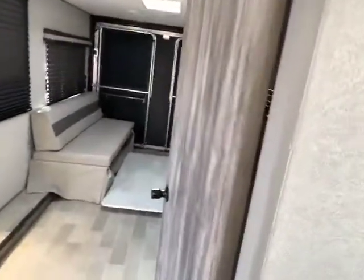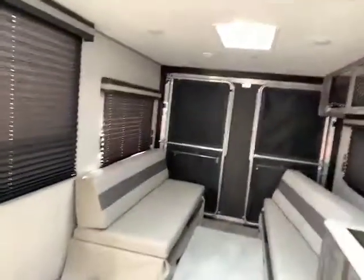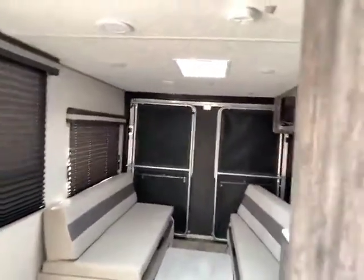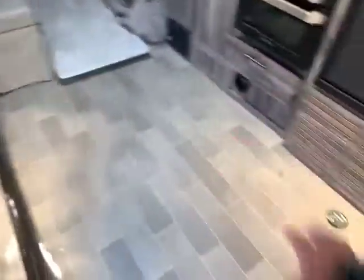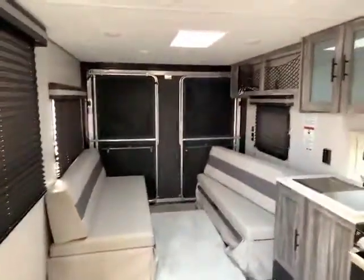Once again, this is Ben Hoffman here at Gander RV in Rothschild, Wisconsin, and this is a 2020 FSX 260RT toy hauler with the patio. Really nice size — you can get toys all the way up into here, so you have a huge area. Give me a call at 715-614-2121.